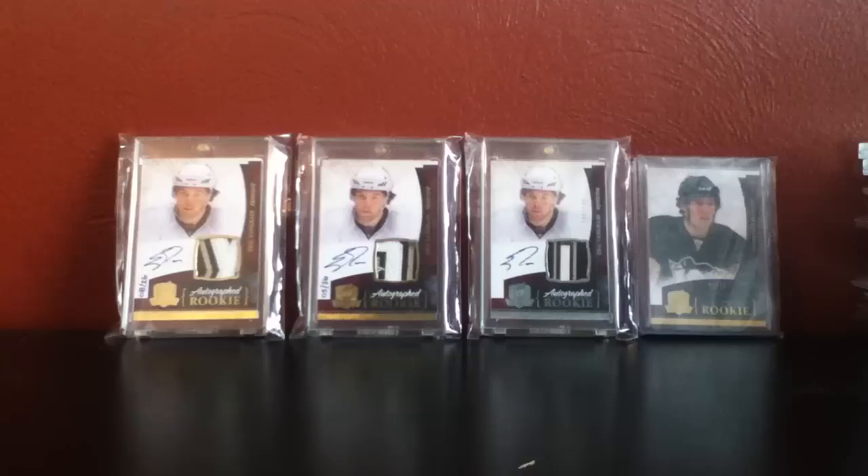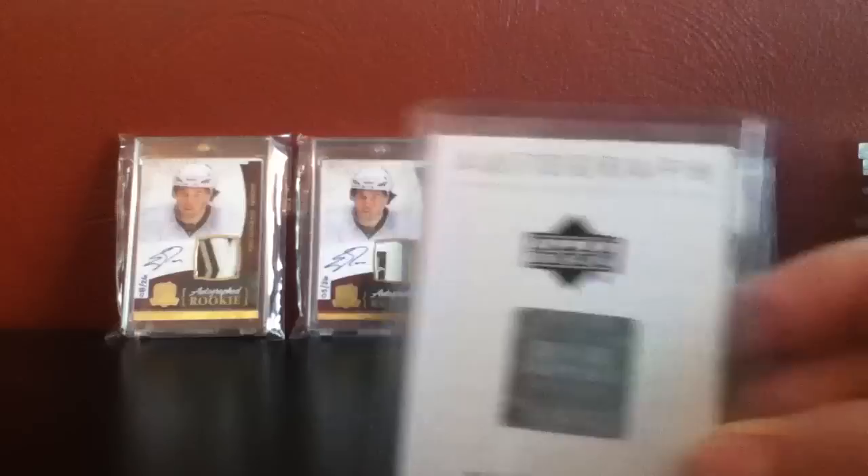Hey YouTube, what's going on? FRHockey28 here. This is going to be a two-package mail day recap as well as a very important PC update. Let's start off with the recap — first we have a baseball PC mail day.